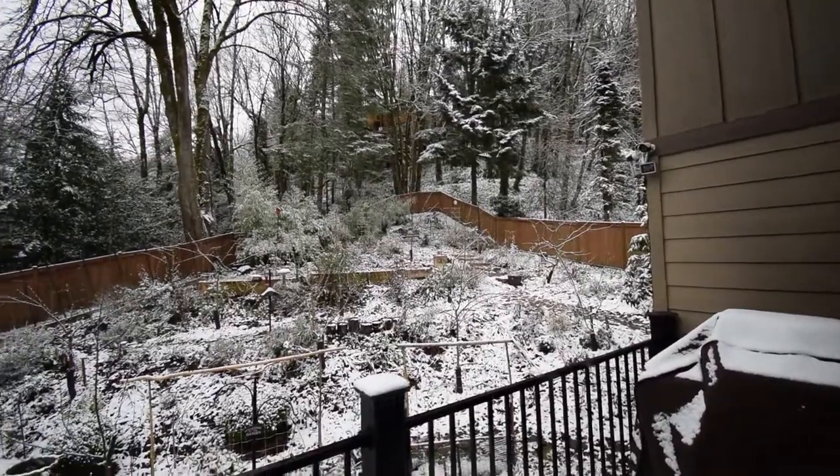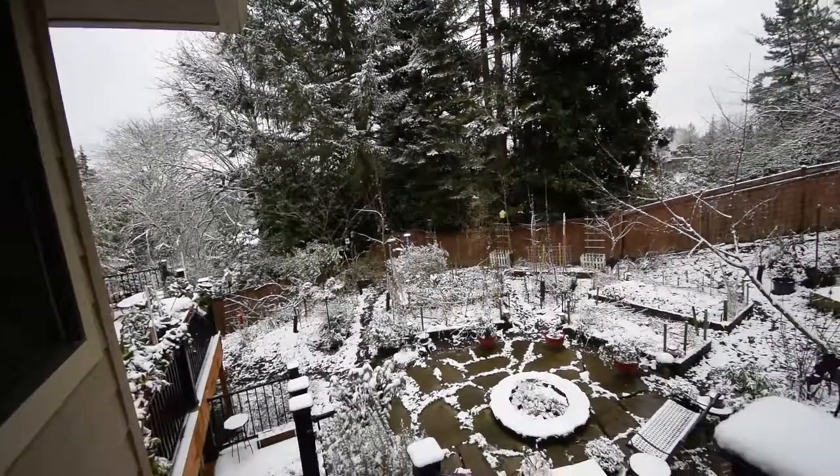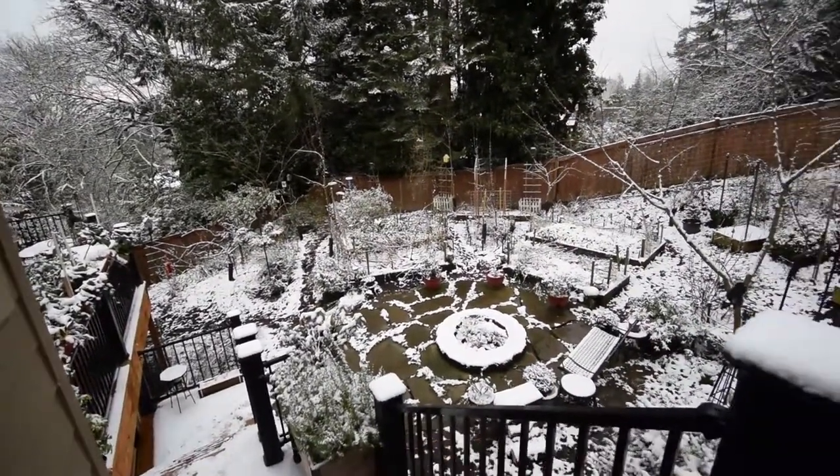Those crows are sure noisy today! All right guys, this has been the update for the outdoor panorama. Talk to you again, bye!